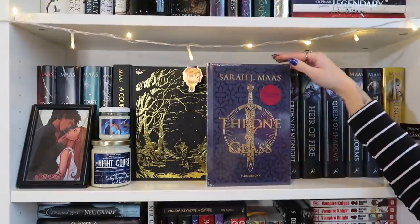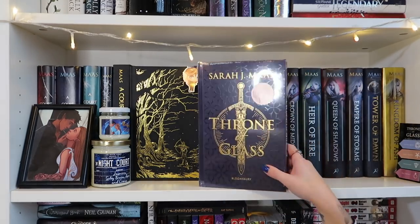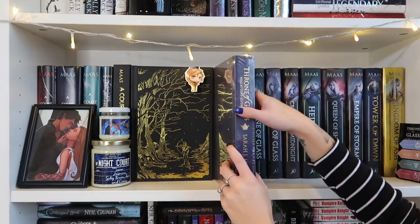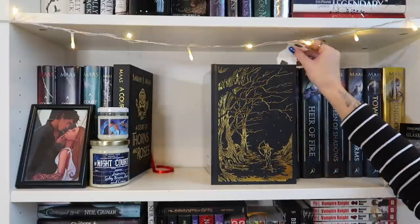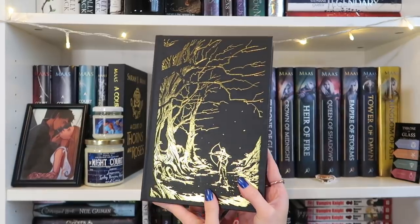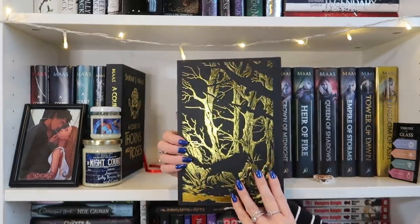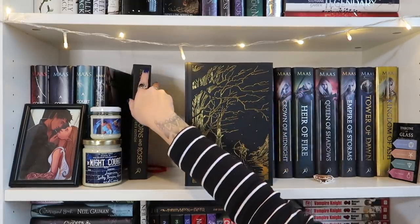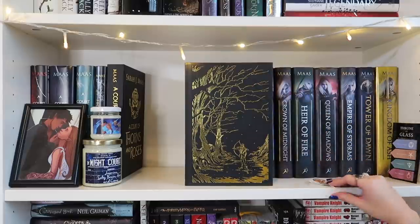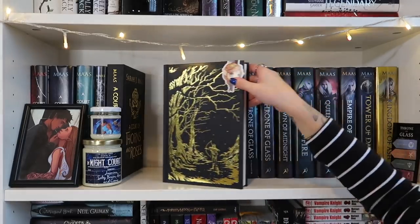I also have this collector's edition of Throne of Glass — I believe it's the UK one — still in the cellophane wrap because I'm never going to physically read this edition. I can't wait for them to do a Crescent City one. Then I have a Feyre magnetic bookmark and the collector's edition of A Court of Thorns and Roses, which is absolutely stunning. A lot of people ask me about this book on my shelf. It comes in a slipcase but I display it out of the case because just look at it — it has gorgeous endpapers and little illustrations inside. I adore it.